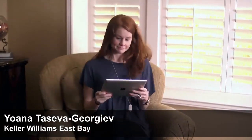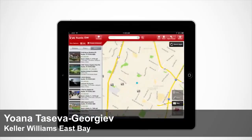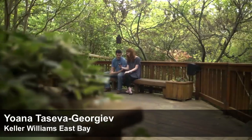Hi, it's Johan. I want to take a moment to tell you more about my mobile app. Finding the perfect home has never been easier with my KW real estate app. You will get the most accurate real estate information that you won't find on any other app.